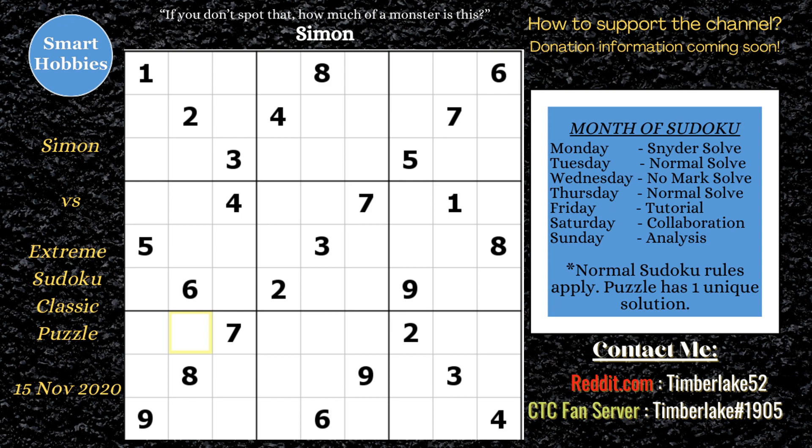Greetings, friend. This is a classic Sudoku sent to Cracking the Cryptic by Kevin Moreland. He found it in his book called Extreme Sudoku, and Kevin called it his favorite Sudoku of all time.